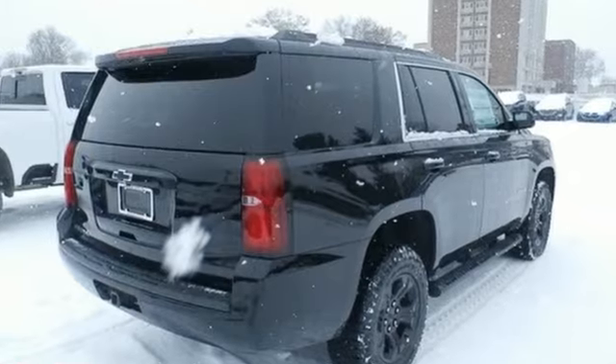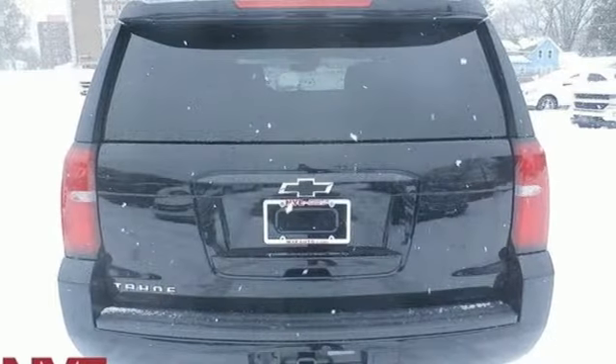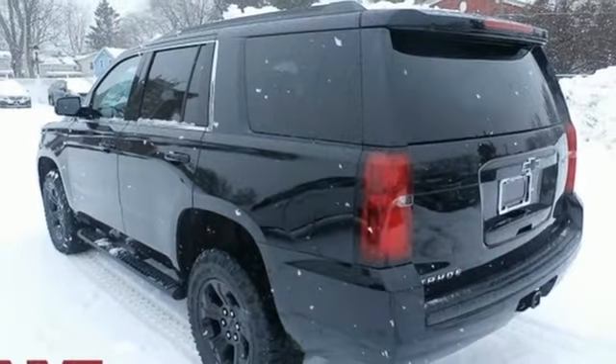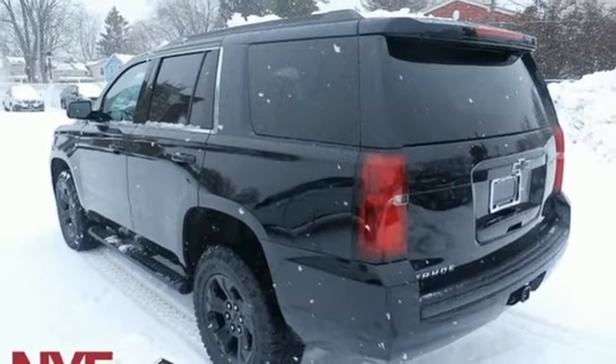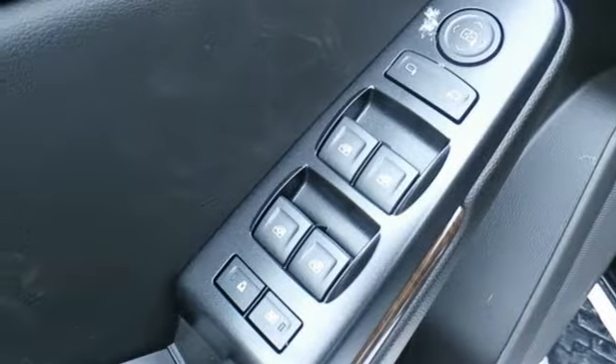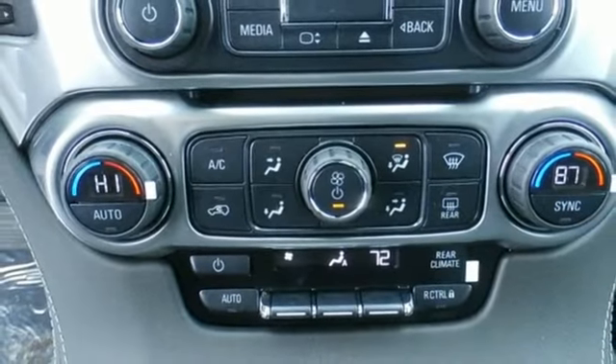V8 engine, dual zone climate control, streaming audio, rear parking sensors, power adjustable pedals, wi-fi hotspot, external memory control, active grille shutters, remote engine start, and power heated mirrors.